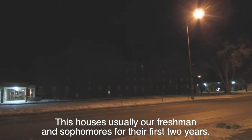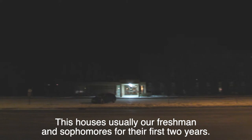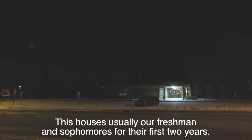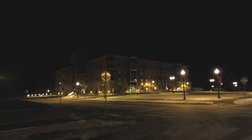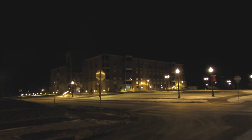Right now we are outside of the dormitories. These houses are usually for our freshmen. This is our med school — I like to say it's our nicest building on campus.